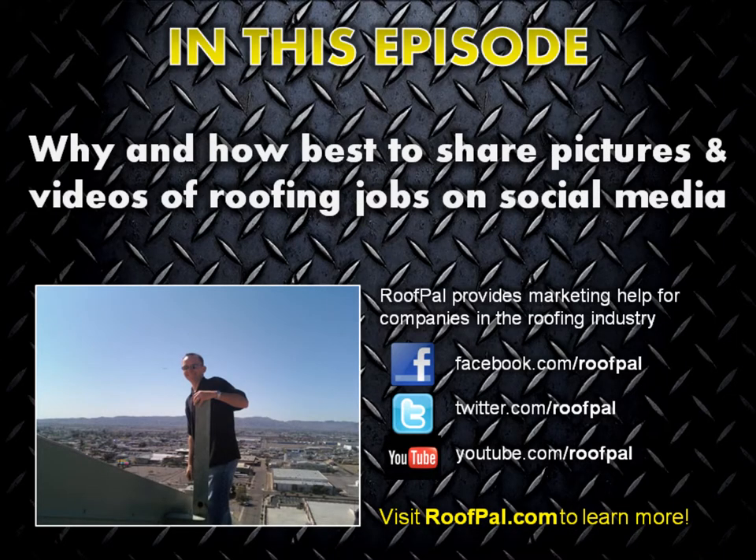Welcome to another edition of the Roof Pal Marketing Podcast. I'm your host, Chris Walker. In this episode, I'll show you a simple way to share great content on social media in real time that'll help strengthen your brand, provide you with reusable content in the future, and effectively advertise your roofing company through virtual word of mouth.